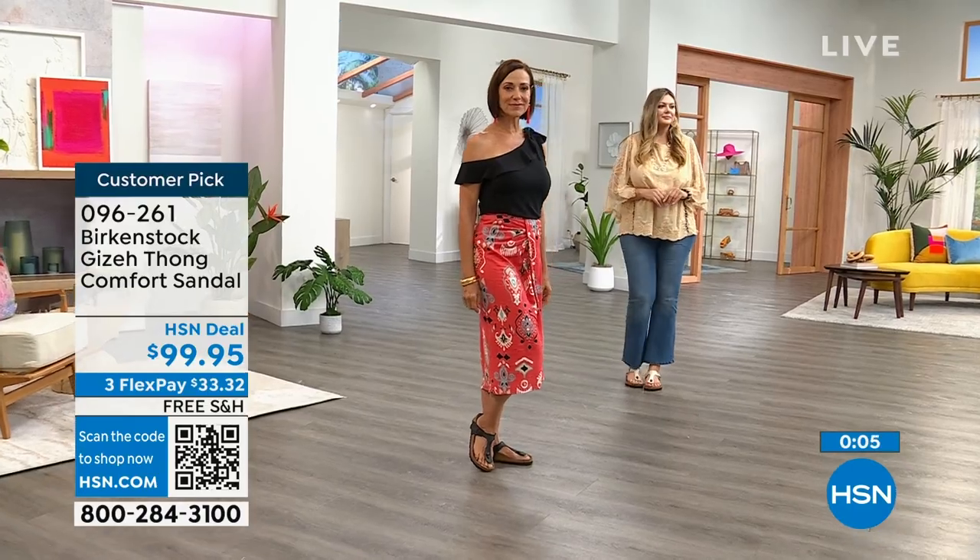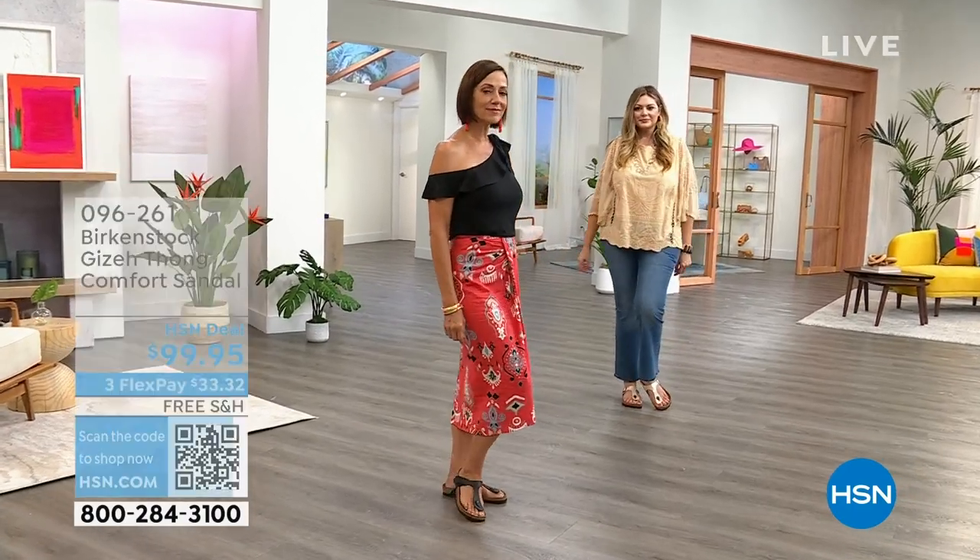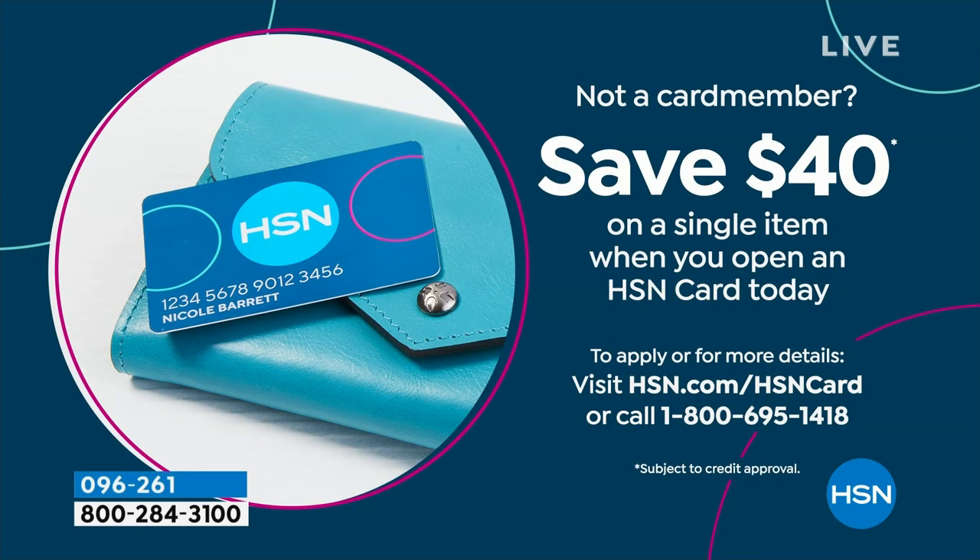Let's help you save $40. The Giza is $59.95. Sign up for the HSN credit card and we put $40 in your account to apply to any item. You also get extra FlexPay, VIP financing on higher-ticket items, and there's no annual fee.